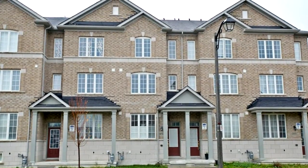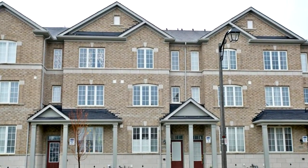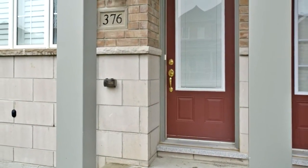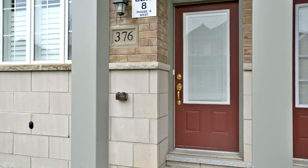Welcome to 376 Cornell Rouge Boulevard in prosperous Cornell community. This gorgeous three-bedroom townhome is built by Forest Hill Homes.